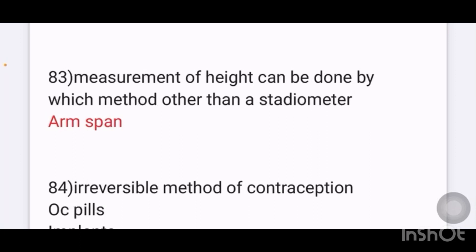Measurement of height can be done by which of the following methods other than the stadiometer? A stadiometer image was given, and the question asked which other method is used for height measurement. The answer is arm span.